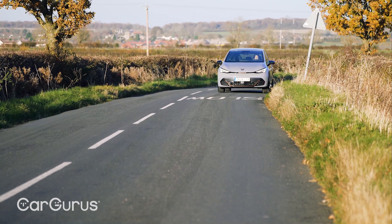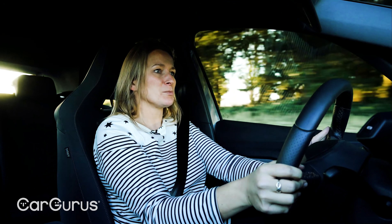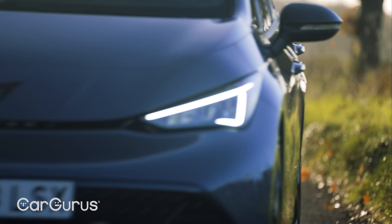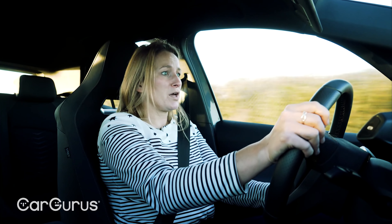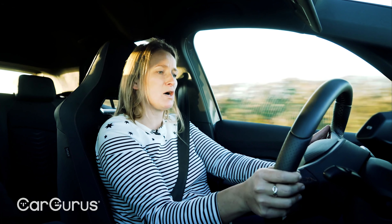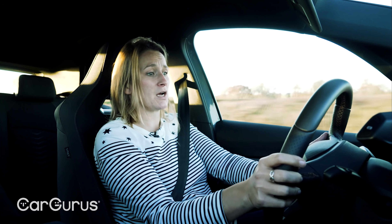Even so, I'm really enjoying flinging this thing around — it's really good fun. I wish visibility were a little better; the rear window is a bit narrow and the view to the rear three-quarters is pretty obscured. For real-world range, I think a worst-case scenario — lots of motorway miles in really cold weather — you're going to see more like 150 to 160 miles. In the summer, I'd expect you to get much closer to the claimed WLTP range of 261 miles in this 58 kilowatt hour car.